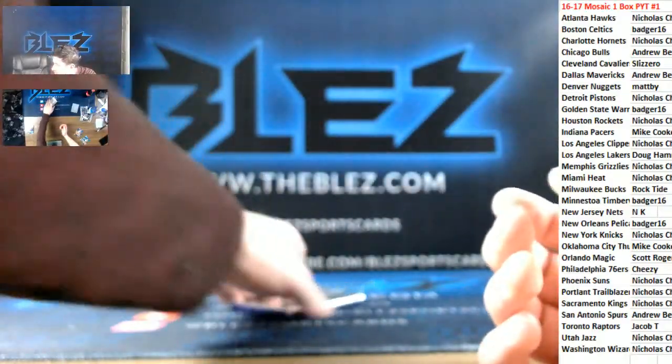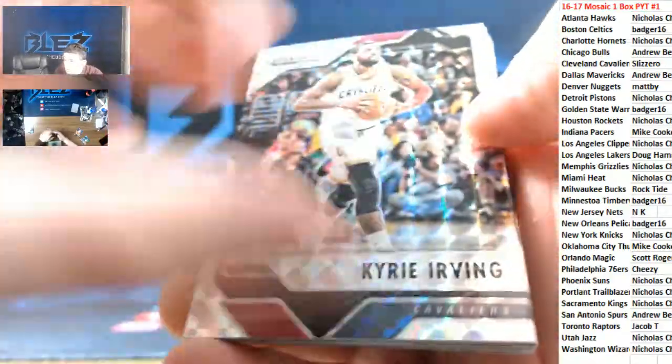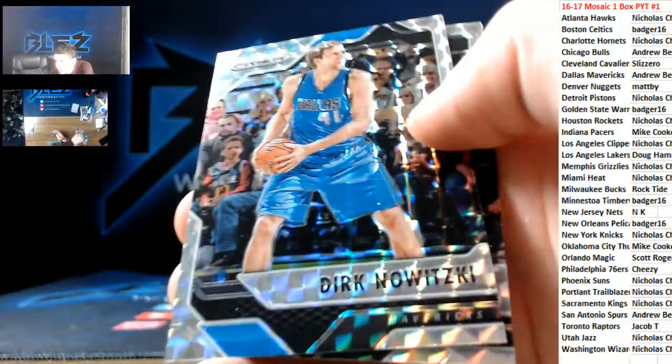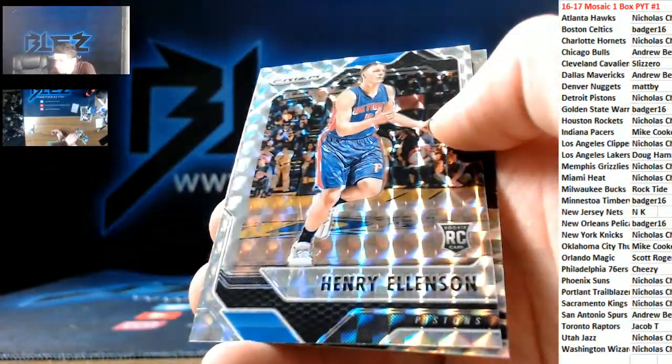Last pack. Red of Dragan Bender for the Suns. Blue Joel Embiid. Steph for the Warriors. That is the break.